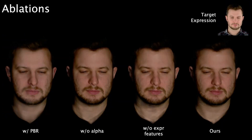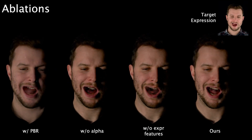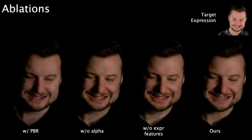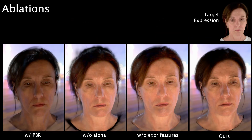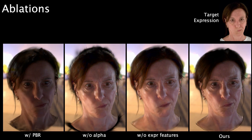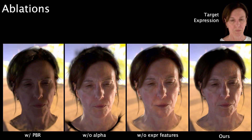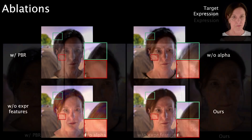Next, we ablate the key components of our method. When using PBR shading instead of our neural BRDF, global illumination effects are not modeled and the avatar has a synthetic, plastic-like appearance. Without the expression-dependent features, we fail to model geometric details such as fine wrinkles on the skin. We repeat the ablation study under environment map illumination, recognizing the importance of the alpha loss to help our method generalize to novel illumination conditions, and again demonstrate the importance of expression-dependent features for an improved appearance.